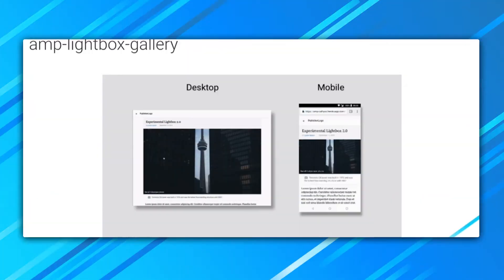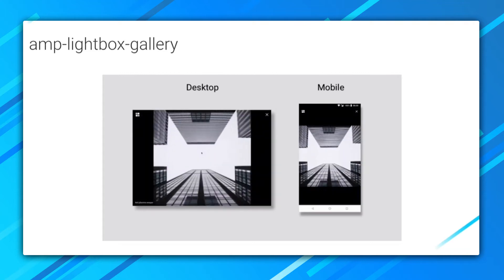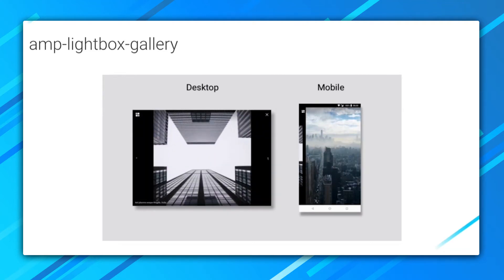And you were saying there's a lightbox gallery now. That's a really cool feature we just launched — it enables any image on the page to show up in this lightbox, fully immersive experience, both on desktop and mobile and any other device size. Users can actually page through those images as you would a gallery. Thanks a lot. Thank you.